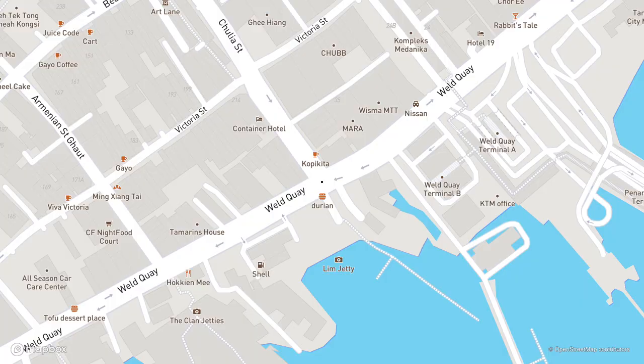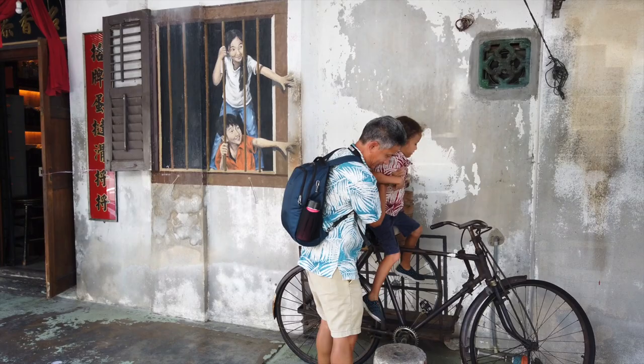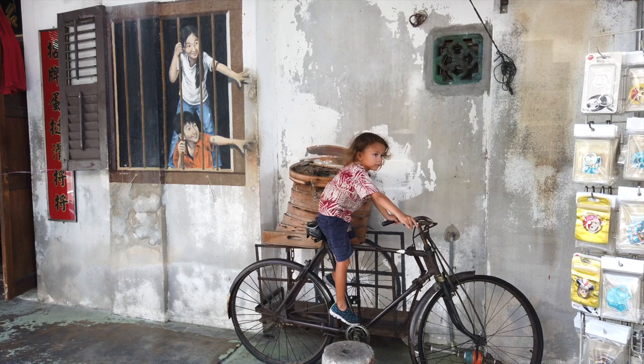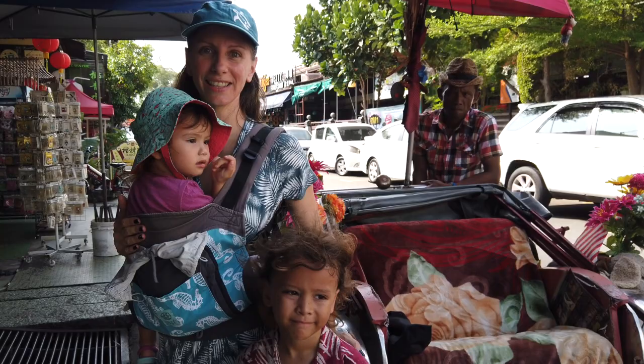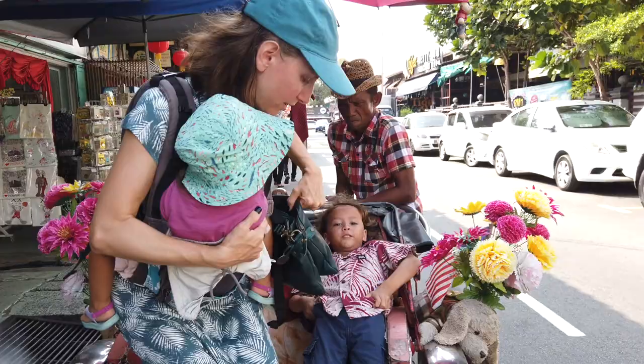Then we walked around the block to Armenian Street to the children reaching for boughs. It's really hot and there's still a few more murals we want to see, so we're going to take a rickshaw ride for the rest. That would be a bit easier for us than trying to walk on these narrow streets. Are we going to fit? I don't know. Here we go.